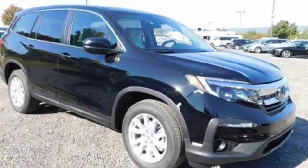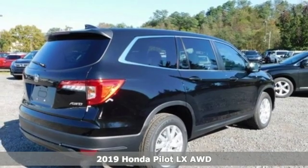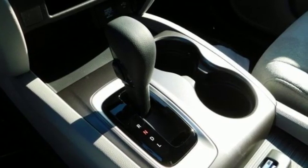Here's a new 2019 Honda Pilot. Premium space, spirited performance, and a healthy dose of fun for everyone makes this the perfect crossover SUV for the entire family.